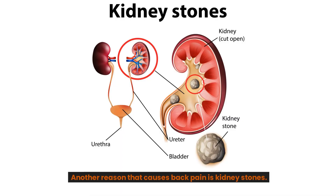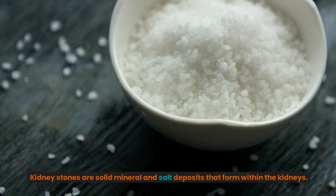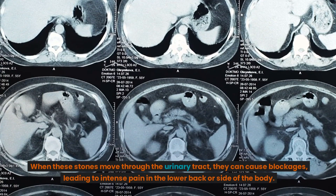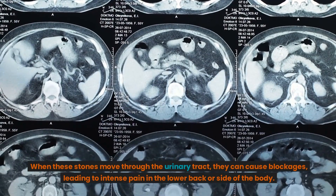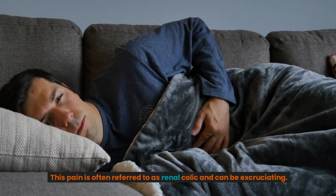Another reason that causes back pain is kidney stones. Kidney stones are solid mineral and salt deposits that form within the kidneys. When these stones move through the urinary tract, they can cause blockages, leading to intense pain in the lower back or side of the body. This pain is often referred to as renal colic and can be excruciating.